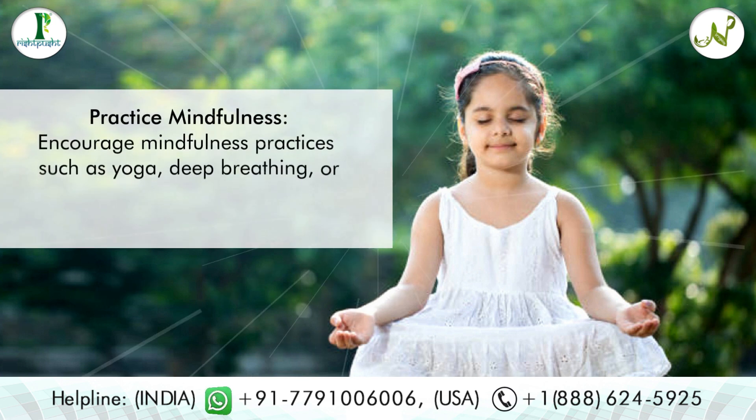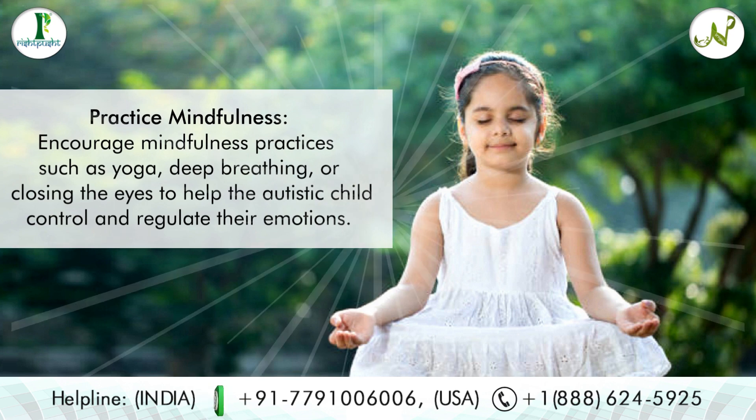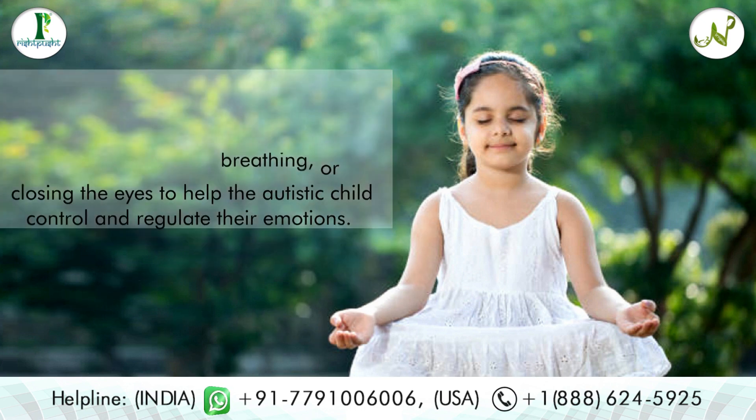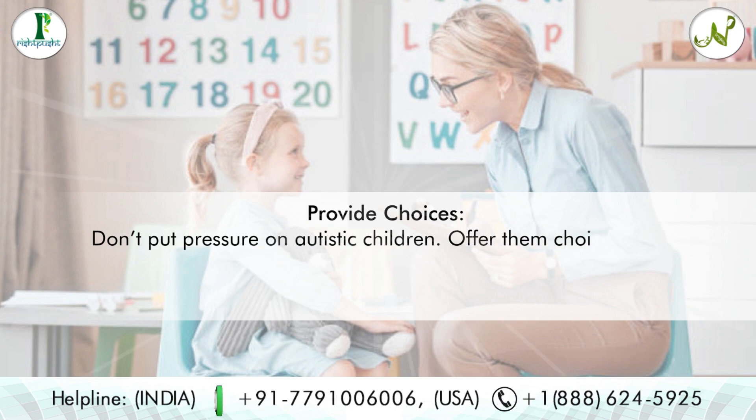Tip seven: practice mindfulness. Encourage mindfulness practices such as yoga, deep breathing, or closing the eyes to help the autistic child control and regulate their emotions.